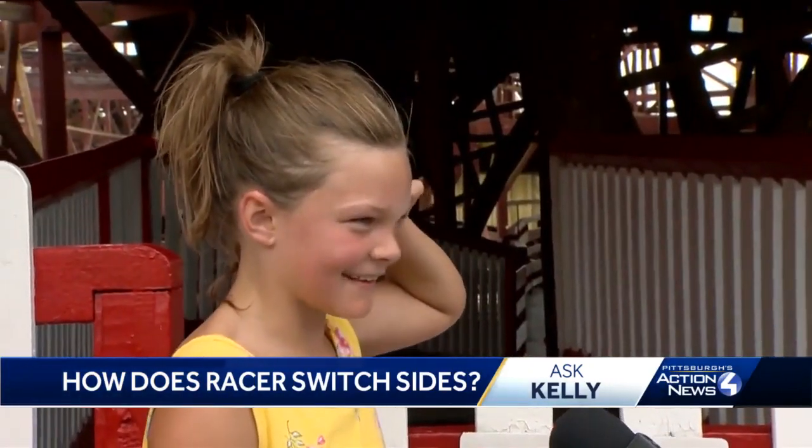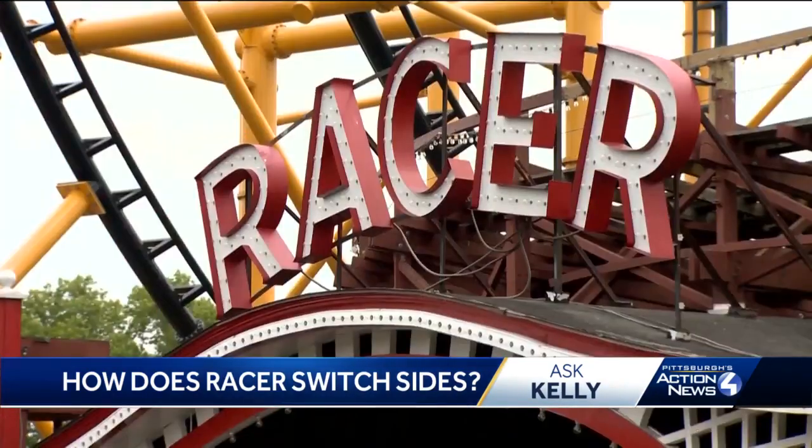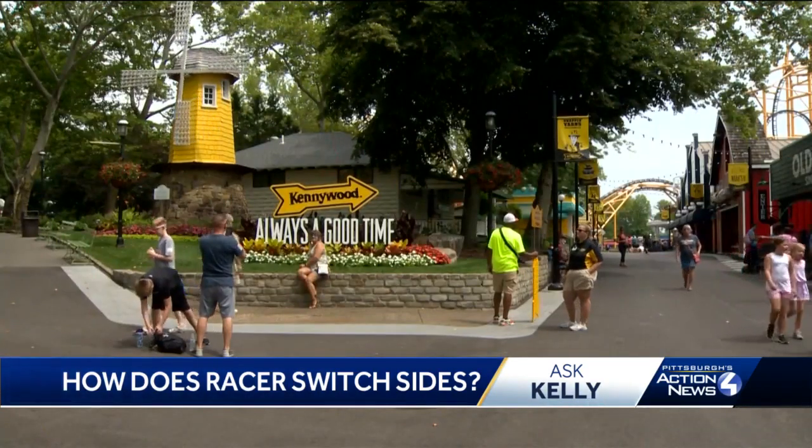Lacey admitted she wasn't really paying attention because she had her eyes closed. So let's go with Marie Ruby, who has over three decades of experience at the park and is director of operations for Kennywood. Everybody always asks where it switches, and the truth is it doesn't. It's one continuous track, so in order to ride the entire racer, you'd have to ride it twice in a row.